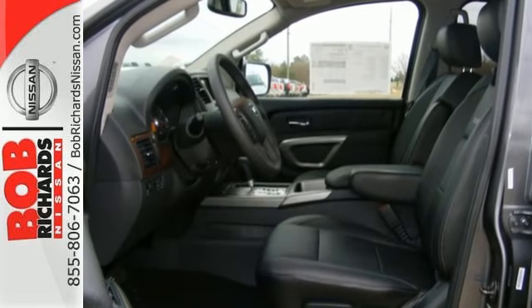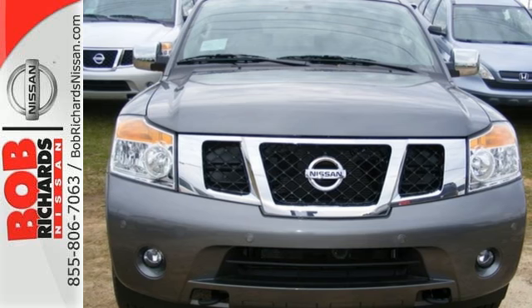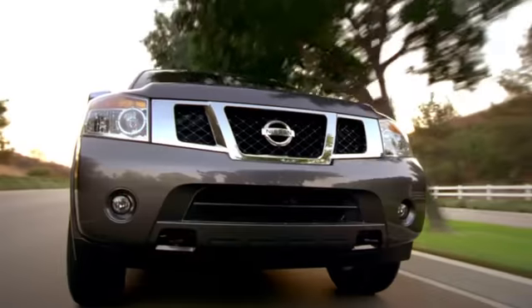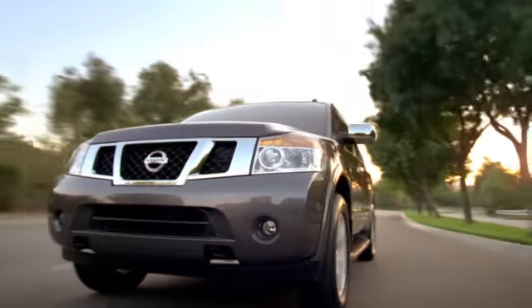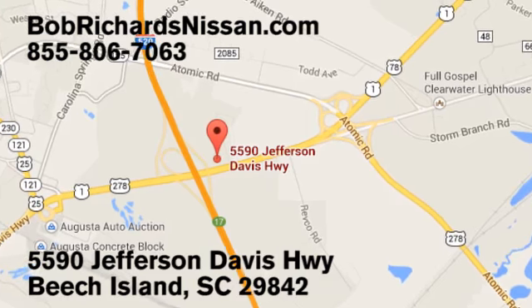Test drive this Armada today and take your adventure to the next level. Bob Richards Nissan is the area's number one volume dealer for new Nissans. Come see us today at 5590 Jefferson Davis Highway in Beach Island, South Carolina.